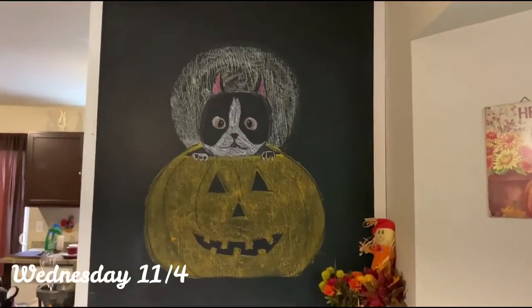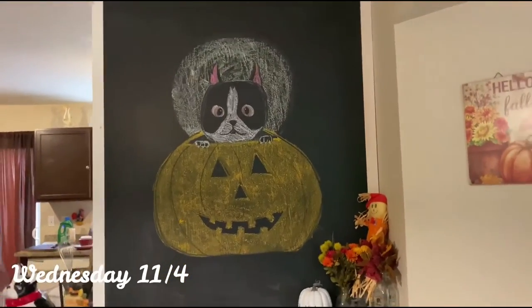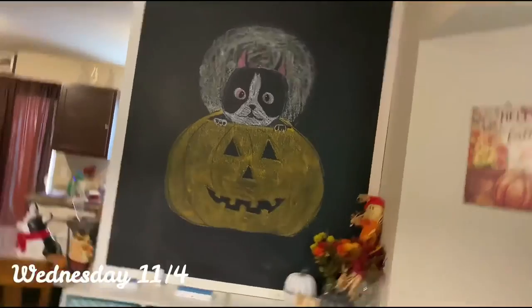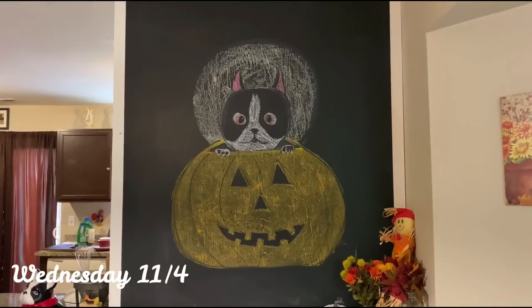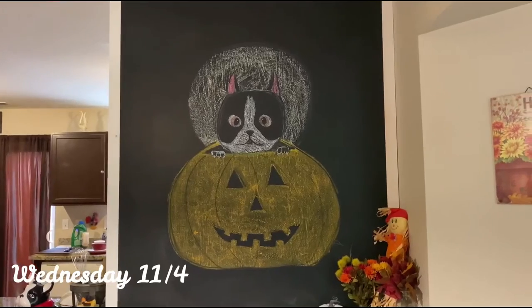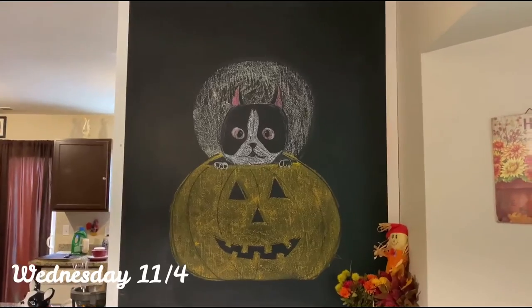I wanted to show this before I erase it — this is my Halloween chalkboard art. I'm going to be erasing it to do a more Thanksgiving-themed one today or tomorrow.